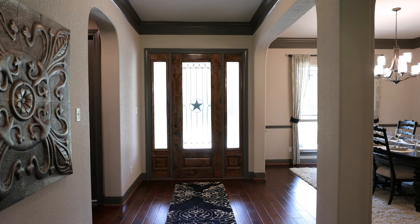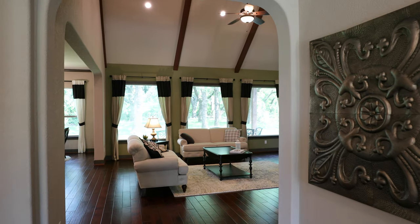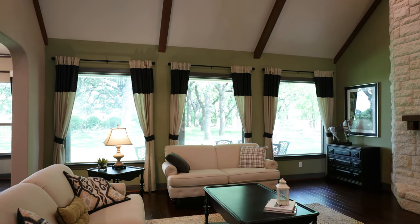As you walk into the foyer of the Breckenridge model, you're going to notice immediately all the light pouring in from five beautiful windows in the breakfast room and in the family room, especially the family room where we have five-foot by six-foot fixed pane glass windows that are just letting light pour into that family room space.